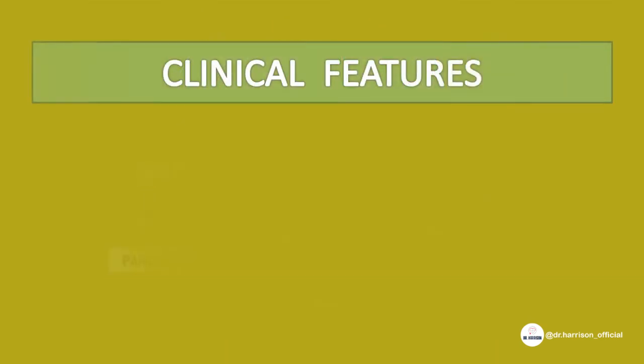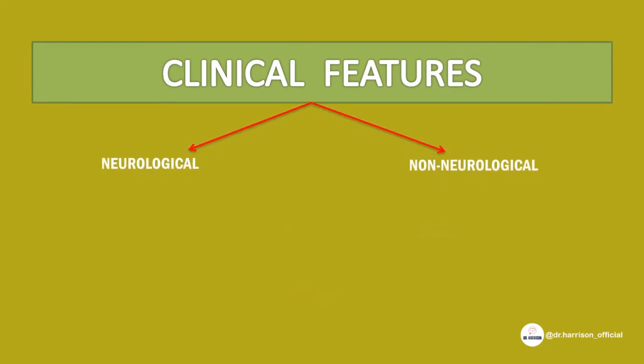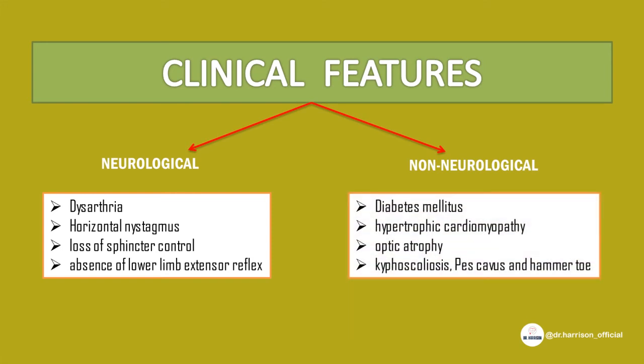Clinical features can be divided into neurological and non-neurological findings. Neurological findings are mainly cerebellar: dysarthria, horizontal nystagmus, loss of sphincter control, and absence of lower limb extensor reflex. Non-neurological findings include diabetes mellitus, hypertrophic cardiomyopathy, optic atrophy, and skeletal defects like kyphoscoliosis, pes cavus, and hammer toe.